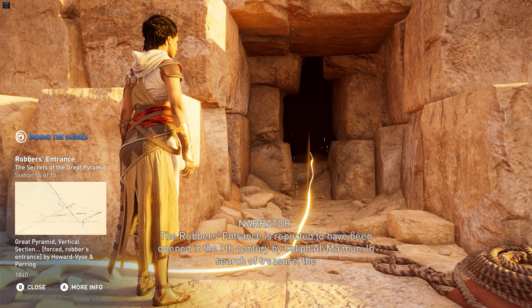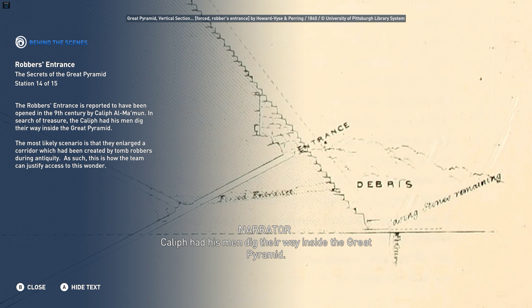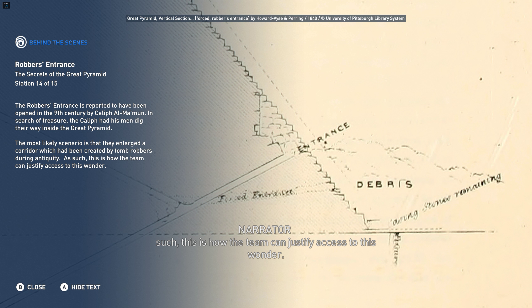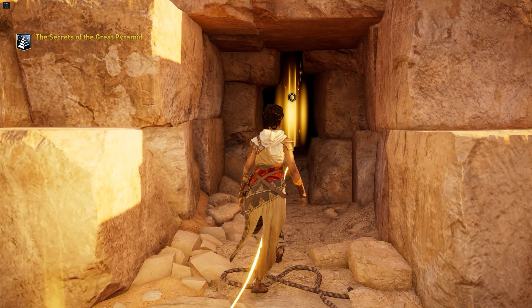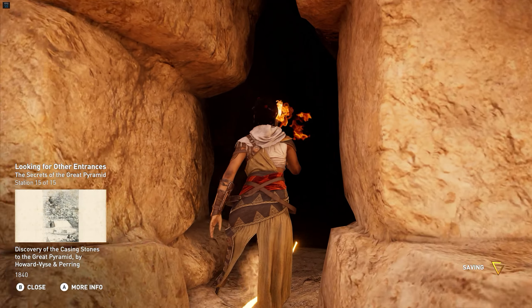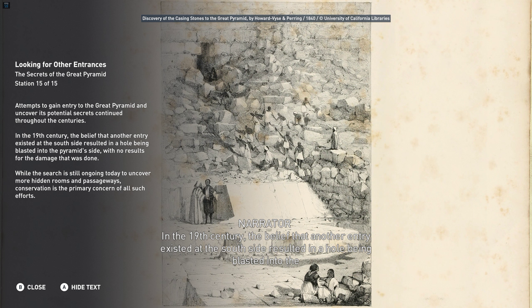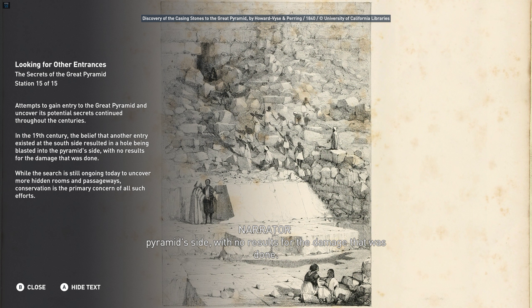The robber's entrance is reported to have been opened in the 9th century by Caliph al-Mamun. In search of treasure, the Caliph had his men dig their way inside the Great Pyramid. The most likely scenario is that they enlarged a corridor which had been created by tomb robbers during antiquity. Attempts to gain entry to the Great Pyramid and uncover its potential secrets continued throughout the centuries. In the 19th century, the belief that another entry existed at the south side resulted in a hole being blasted into the Pyramid side with no results for the damage that was done. While the search is still ongoing today to uncover more hidden rooms and passageways, conservation is the primary concern of all such efforts.